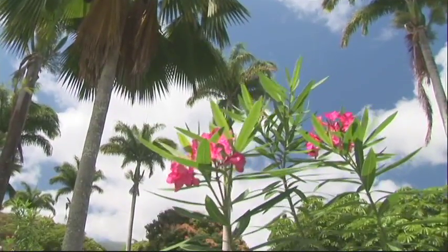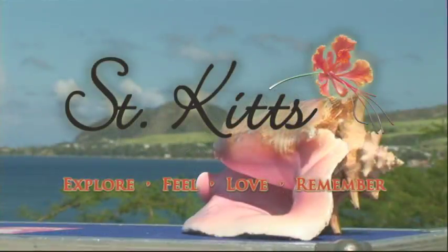Smell the flowers, listen to the birds, and soak up the sunshine. The choice is yours. St. Kitts — an experience like no other.